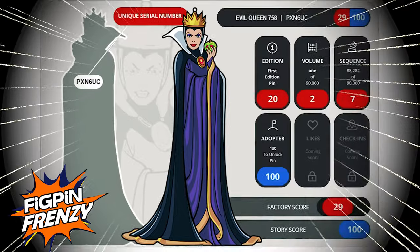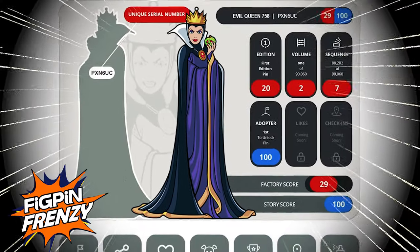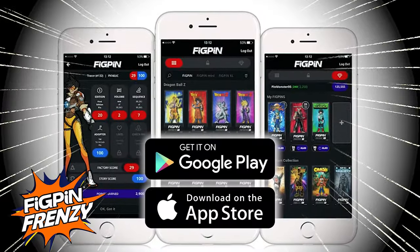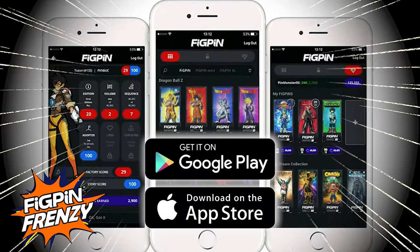Every FigPin comes with its own unique serial number laser engraved on the back, making it yours and only yours. You can unlock it on the FigPin app to discover the rarity of your individual pin. Only 2,000 pieces are made of each of these first edition run FigPins.